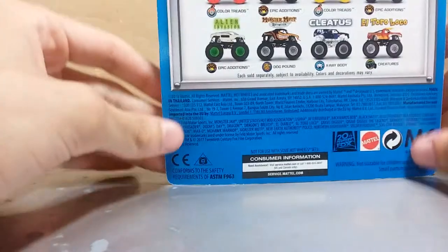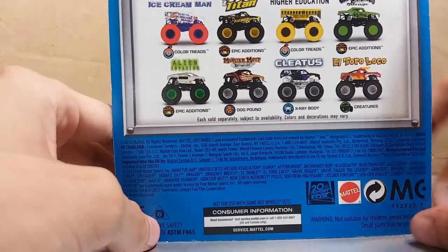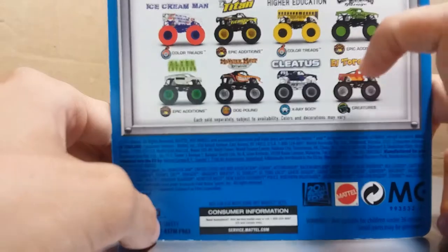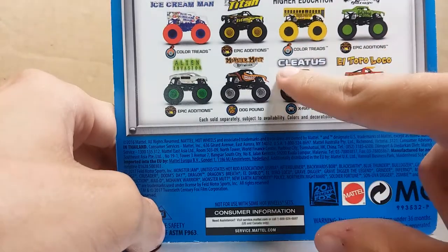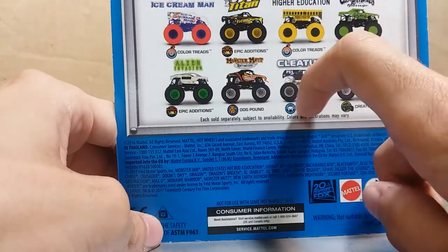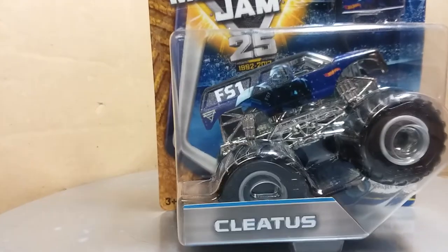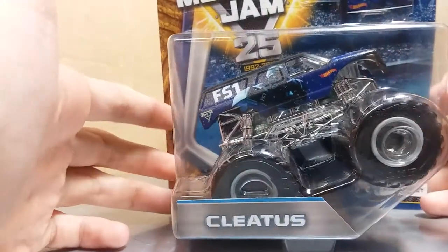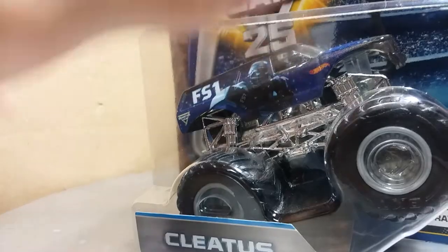Now getting into some of the fun ones I'm really excited to have. The next one is from Case K. So we don't have Higher Education, I have Rottweiler, don't need El Toro — so there's only four left it could be: Gas Monkey, Titan, Ice Cream, Alien Invasion, and Cletus. But you guys see there's only one truck, and that's Cletus — the FS1 Cletus. This is really nice. It's an x-ray body so I'm kind of iffy on it, but I like it. Let's go ahead and crack it open.